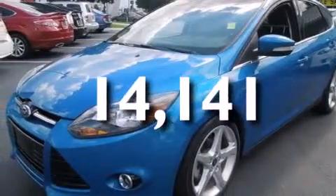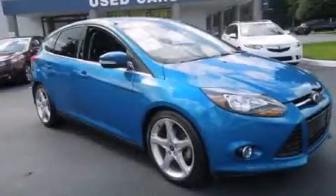This vehicle has less than fifteen thousand miles. This vehicle won't last long at this price. Call and arrange a test drive now.